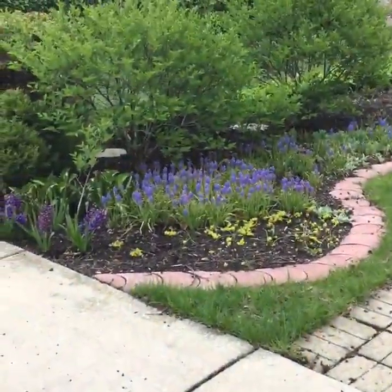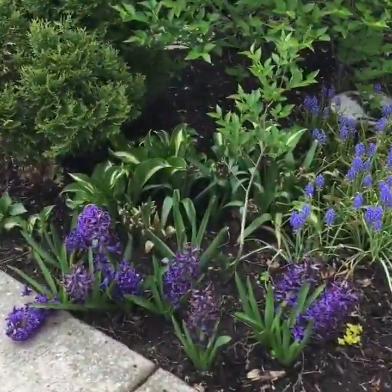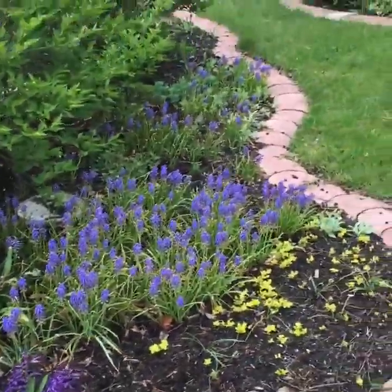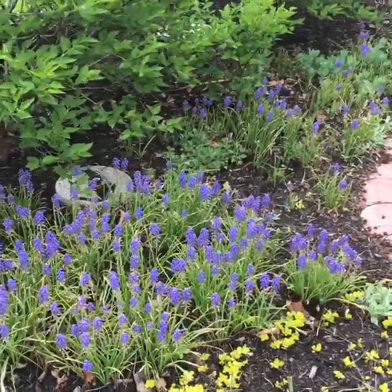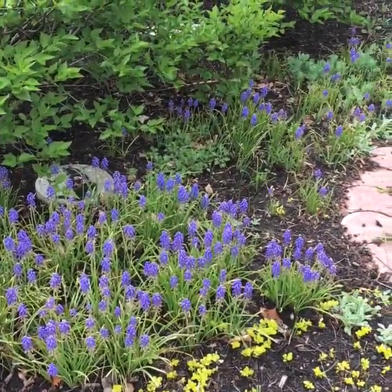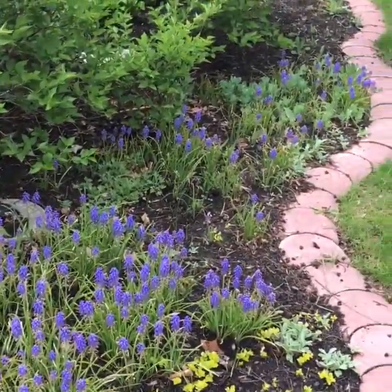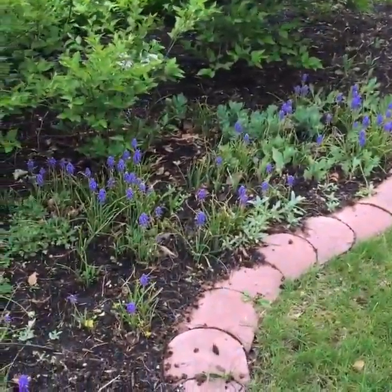We move our way over to the side — look at that river of purple! We've got hyacinths here which are just so beautifully scented, and then behind that is a river of purple or blue depending on how it's coming through on your screen. That is muscari, our grape hyacinth, and this space will fill in dramatically over the course of the next few weeks.